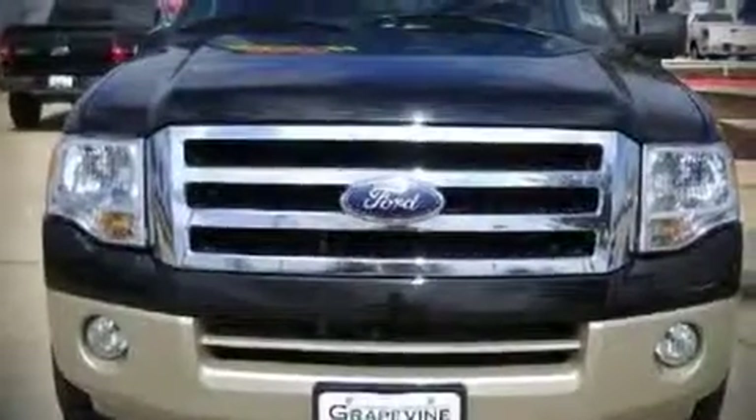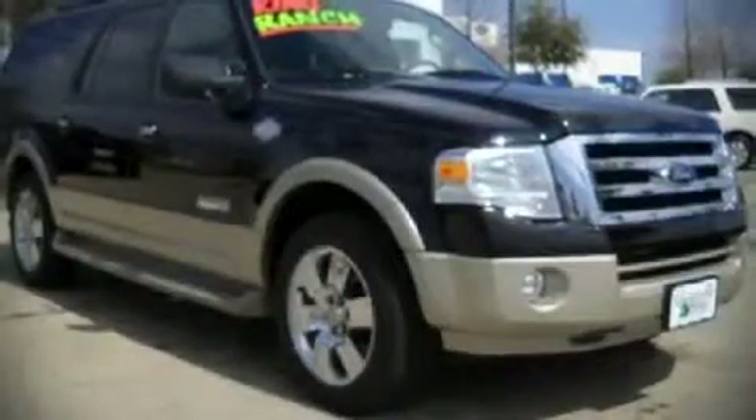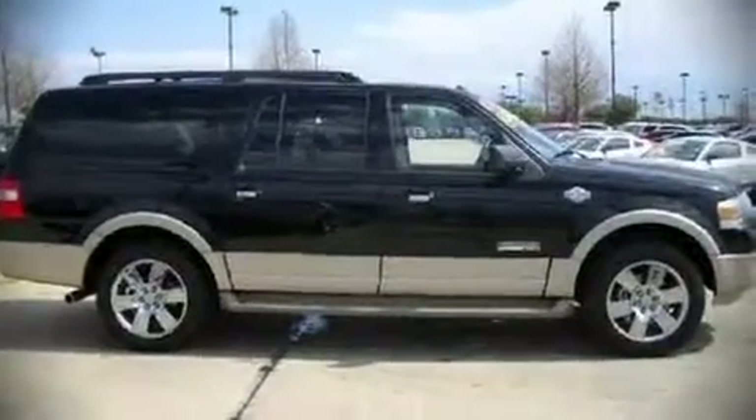The 2008 Ford Expedition EL. This four-door sport utility vehicle has not yet reached the 50,000 mile mark. It features an automatic transmission, rear wheel drive, and a powerful eight-cylinder engine. The following features are included.